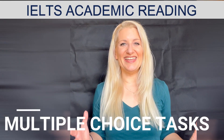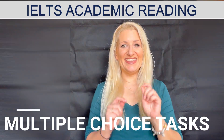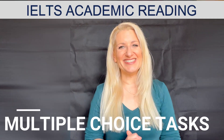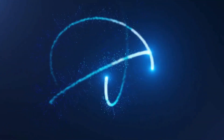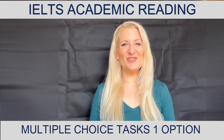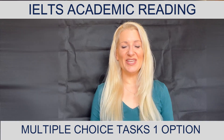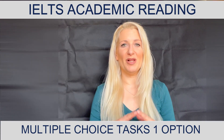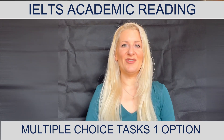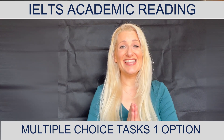My goal is to make you an expert in IELTS academic reading. In this video we're going to explore multiple choice tasks that require only one option as a correct answer. I'm Dori, a teacher of English, and we will be working with a multiple choice task that only needs one option as a correct answer, and we're going to do this step by step.